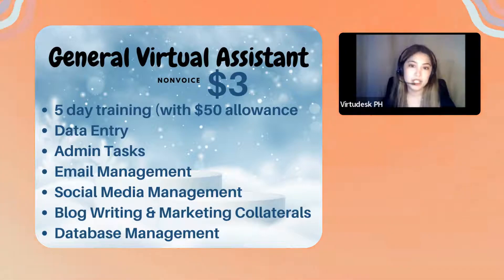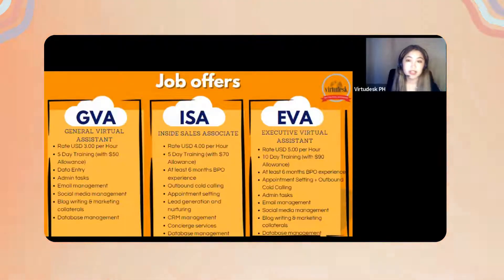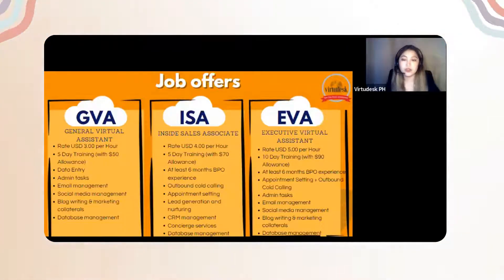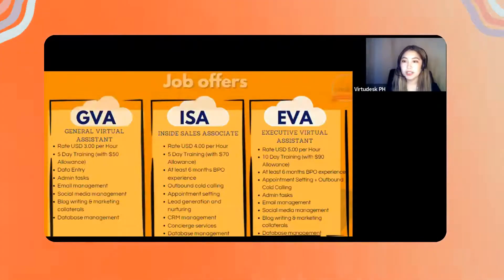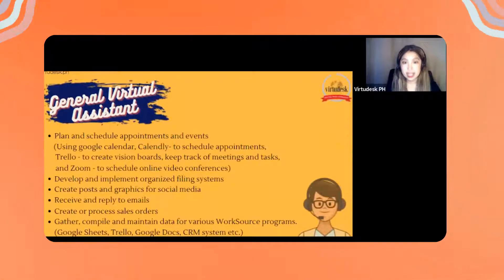Your tasks include data entry, admin tasks, email management, social media management, blog writing, marketing collaterals, and database management. You'll have trainings for all of these. Remember, this is a non-voice position.